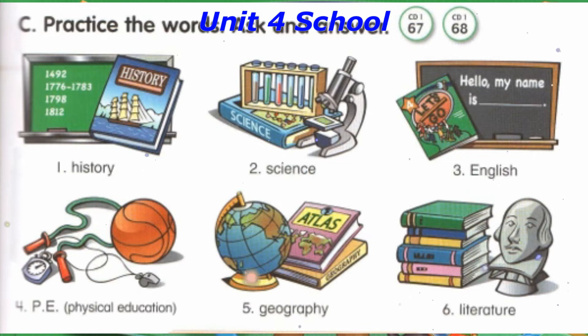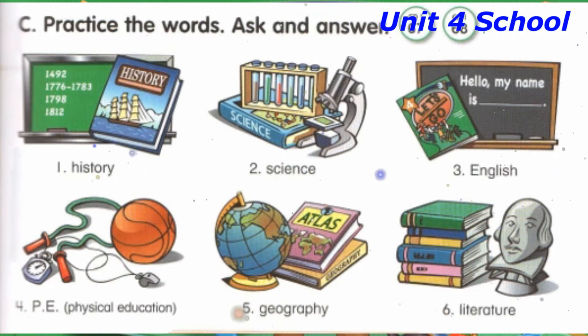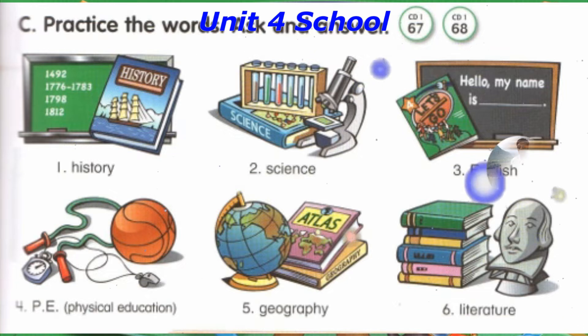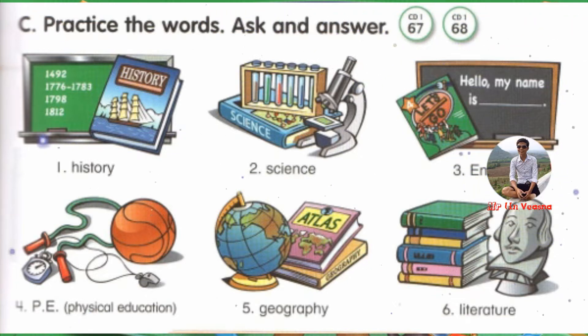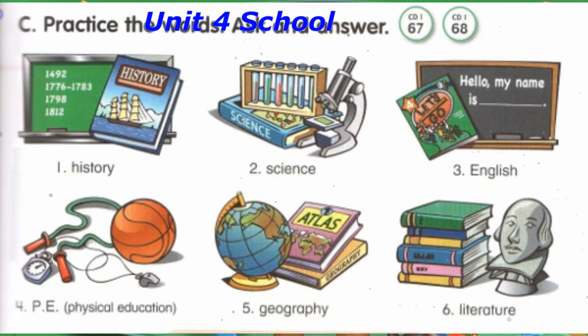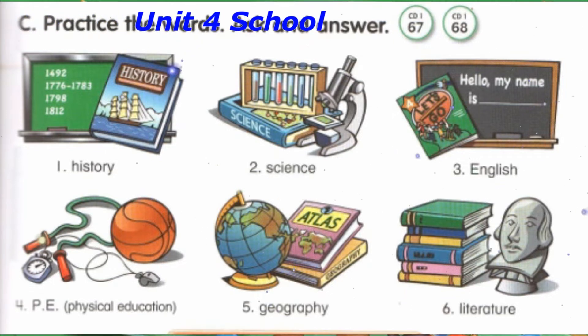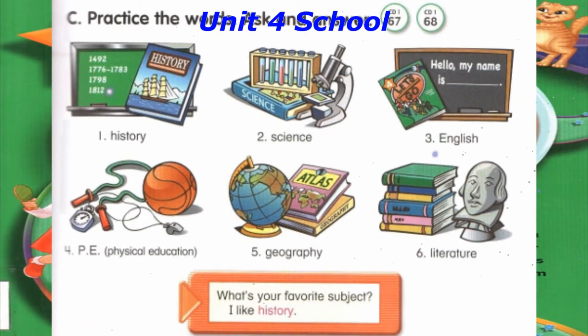Track 67, C. Practice the words. Ask and answer. Number 1: History. Number 2: Science. Number 3: English. Number 4: P.E. (Physical Education). Number 5: Geography. Number 6: Literature.